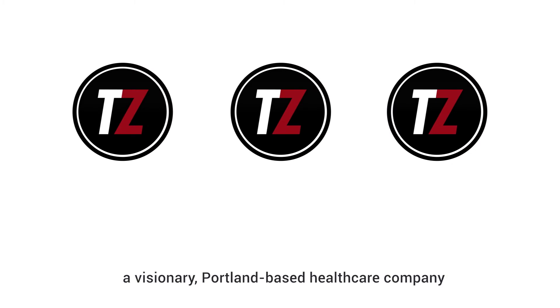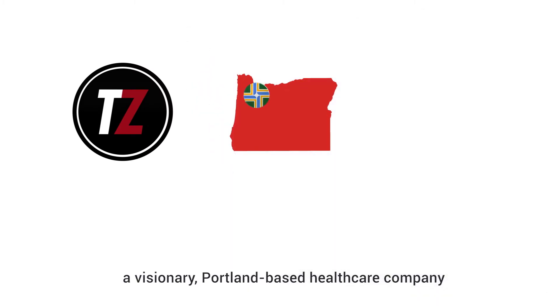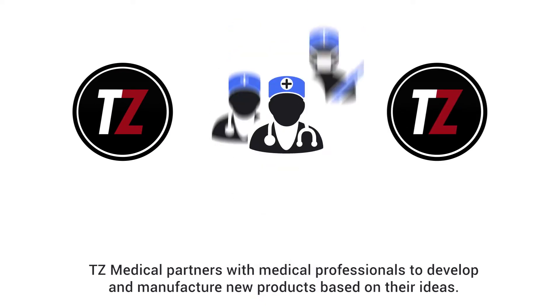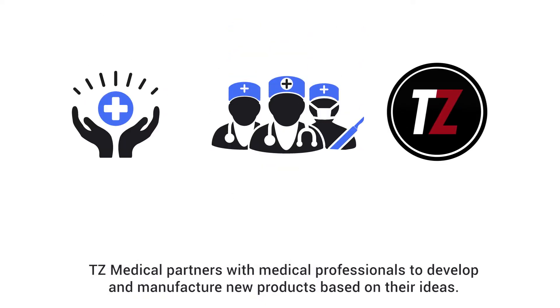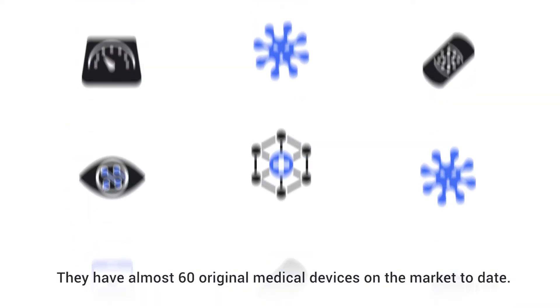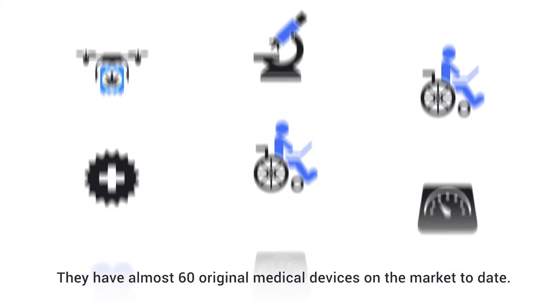Meet TZ Medical, a visionary Portland-based healthcare company that bridges the worlds of tech and consulting. TZ Medical partners with medical professionals to develop and manufacture new products based on their ideas. They have almost 60 original medical devices on the market to date.